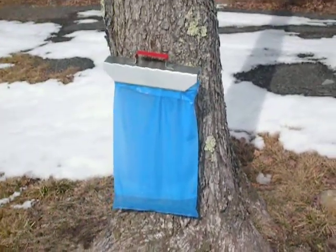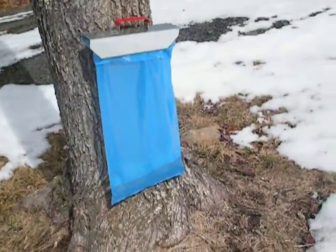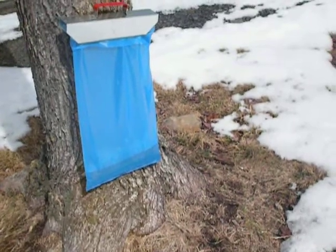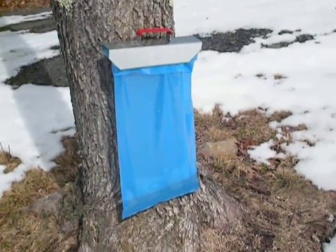It's March 15th, I think. Sunny day. It was in the low to mid-20s last night, and it's supposed to get up into the high 40s today.